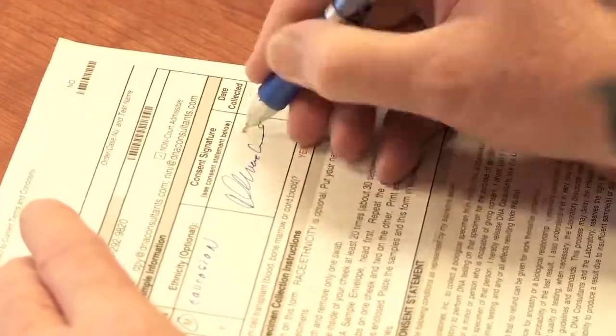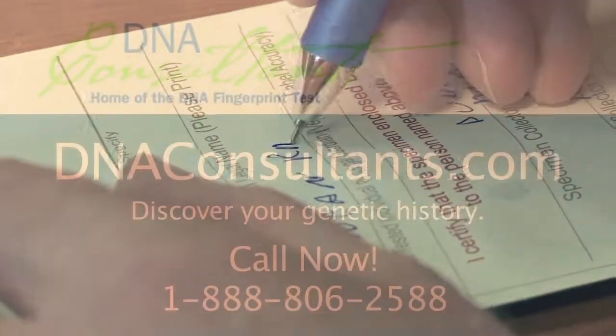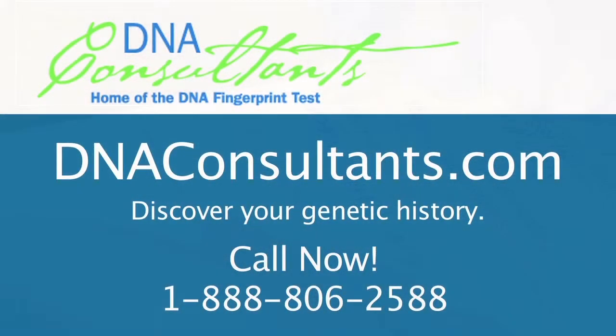Now that you know what autosomal DNA testing is all about, get started today. Order your DNA Fingerprint Plus from our online store, or call an operator right now at 1-888-806-2588.